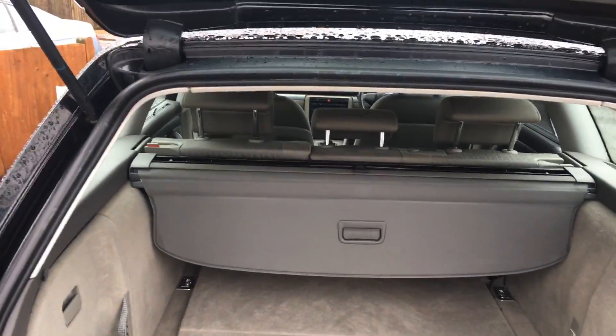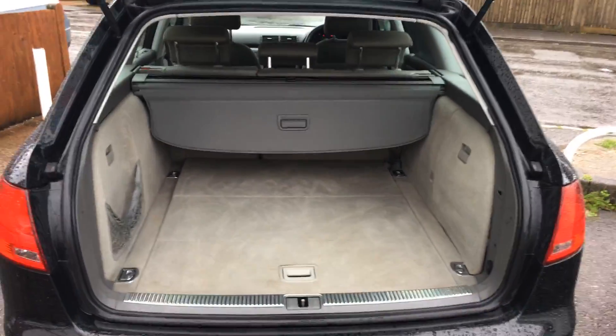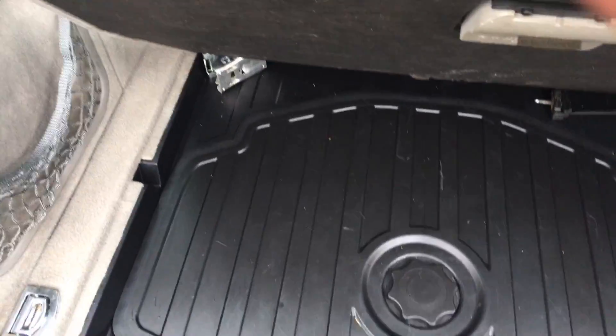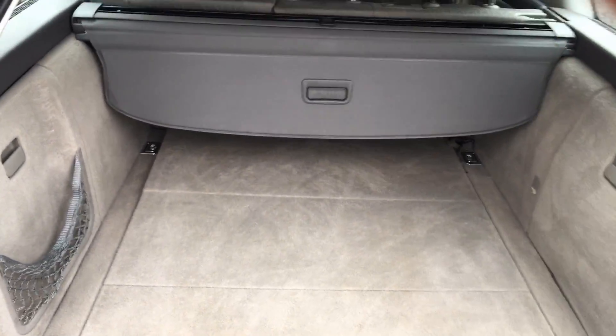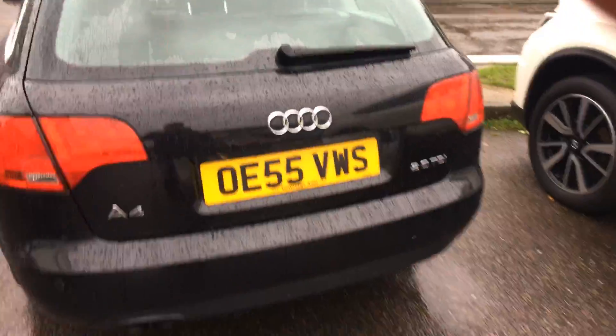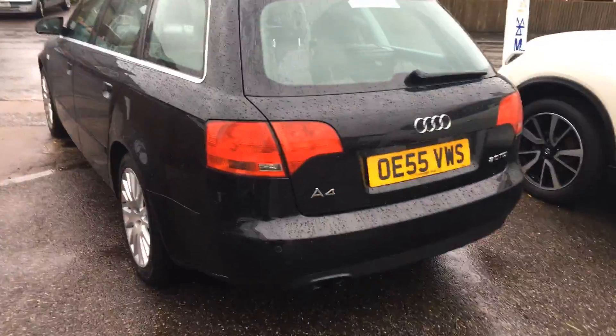It's a lovely clean example. Into the boot there's a rear parcel shelf, split rear seats, and absolutely loads of room for storage. There are rear parking sensors as well.